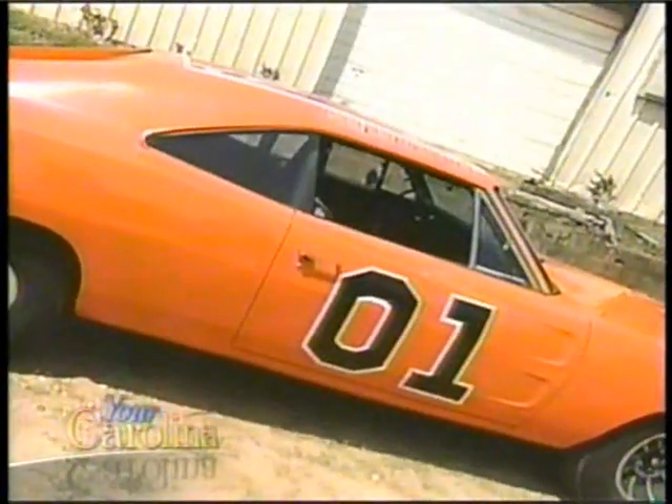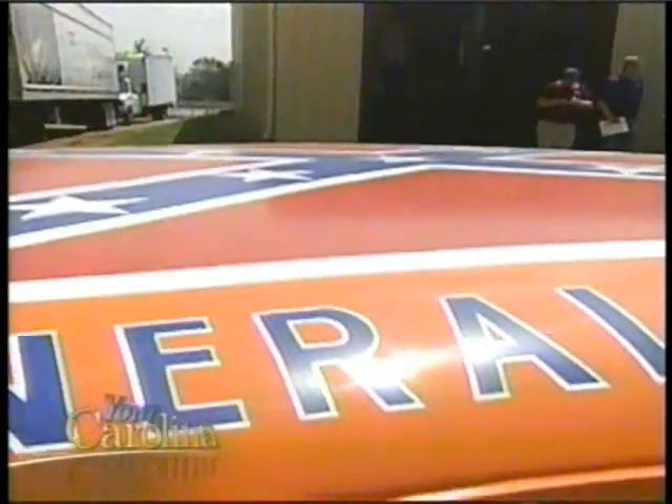This is the General Lee. And this is George Francis, just a local guy in Powdersville, South Carolina, who likes to recreate famous cars. Back in 1979, all of us as little kids used to watch the Dukes of Hazzard, and our bicycles were always the General Lee. Some people grew up and forgot about the old General, but not George. He built his own.